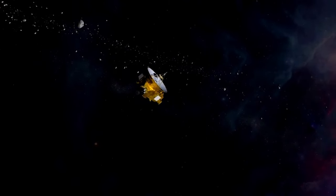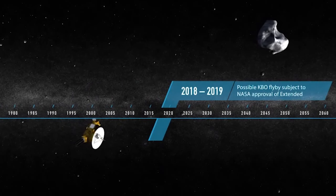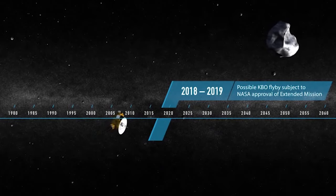After some careful calculations, it looked like we might actually have to burn the engines to miss the object, which was a pretty exciting concept. You know, it's a good thing we looked, because you wouldn't want to run into one of these things. These cold classicals are pretty much as they were 4.5 billion years ago — they're little fossils. That's incredible. We have no idea what they're going to look like.